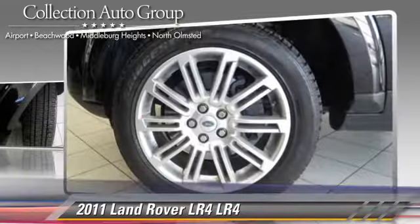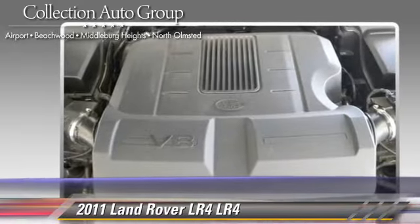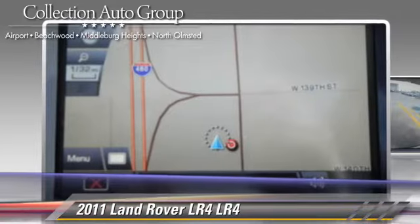heated power mirrors, and a sunroof. Safety features include traction control, four-wheel ABS, and stability control.